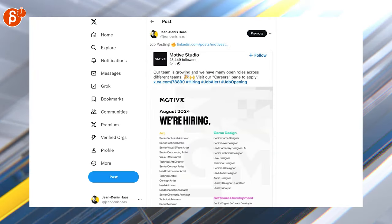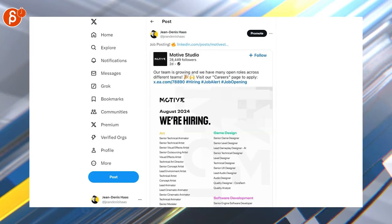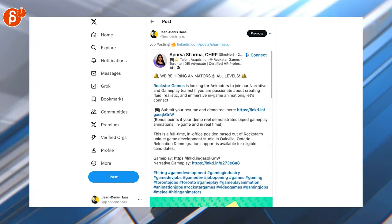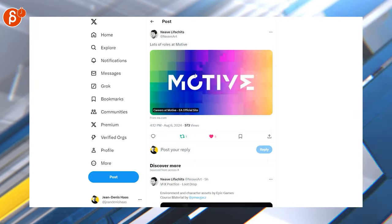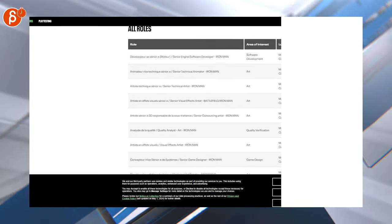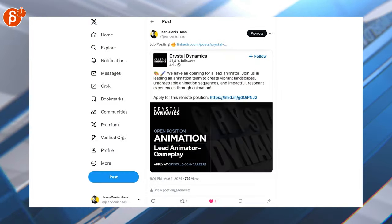There are a lot of positions here including senior technical animator, lead animator, lead cinematic animator, and senior cinematic animator. This post shows they're hiring animators at all levels — lots of roles. When you check down here you can see senior technical animator, lots of animated positions, then there's a posting for a lead animator.